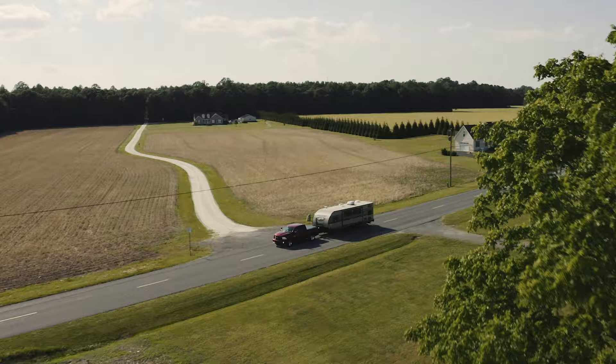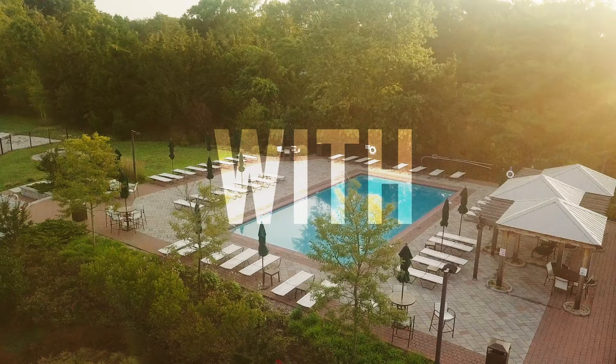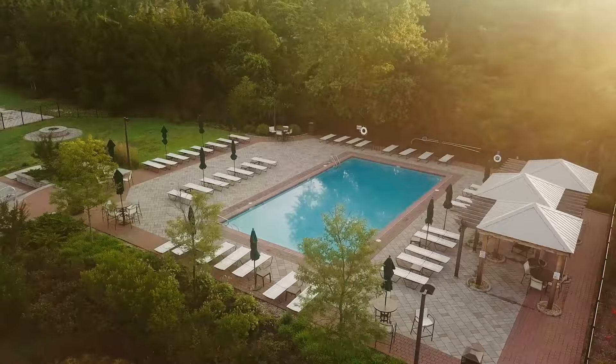Hey everybody, in this episode I'm going to share with you our two favorite ways to transport our bikes in our RV. We are traveling around the East Coast of the United States finding the best places to visit or vacation with your RV. We are weekend warriors and this is RV East Coast.